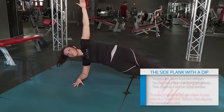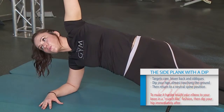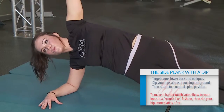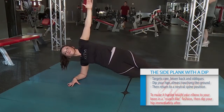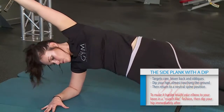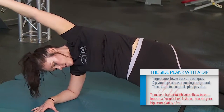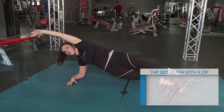This is called a side plank with a dip. It targets the core, low back, and obliques. For the easy version, dip your hips, almost touching the ground, then return to a neutral spine position. For the harder version, touch your elbow to your knee in a crunching fashion, then dip your hip immediately afterwards. Start with three sets of 10 to 20 reps.